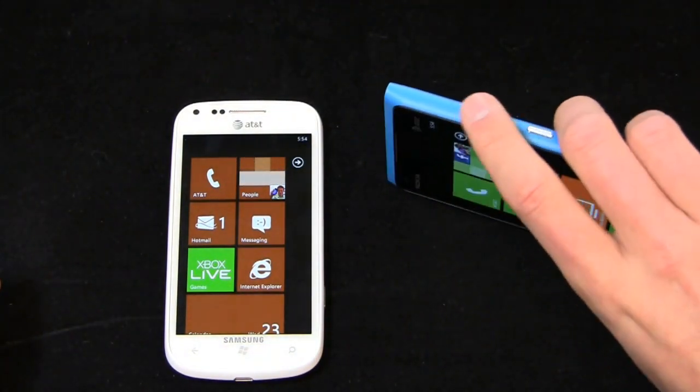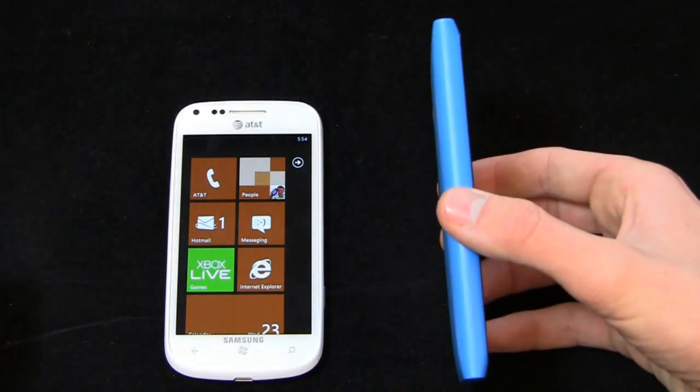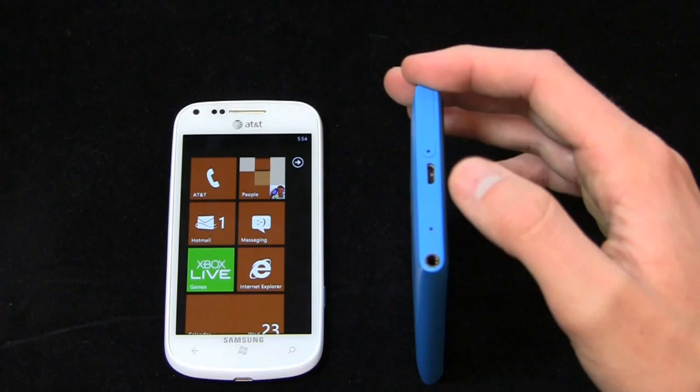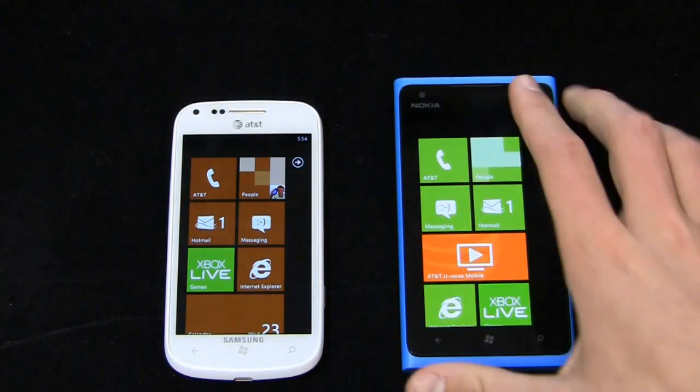You'll notice, and I didn't cover this in part one: volume rocker, power button, and camera shortcut button all on the right, nothing on the left. Then you get your micro USB charging port, your 3.5 millimeter headphone jack, your micro SIM card slot, and your speaker down at the bottom.